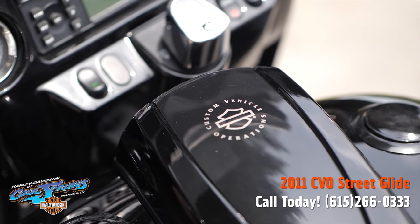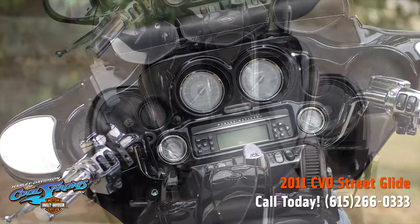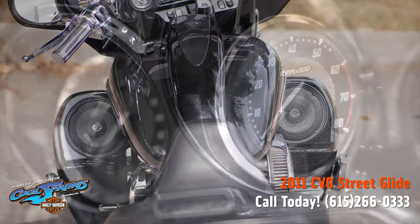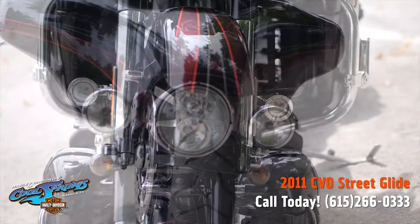It's got the big 110 badging on the primary cover, really premium seating, and a very low passenger backrest which looks great especially on the Street Glide model. It's got lower fairings, road pegs on the motor guard, and this metallic red graphic on the front fender looks absolutely stunning.